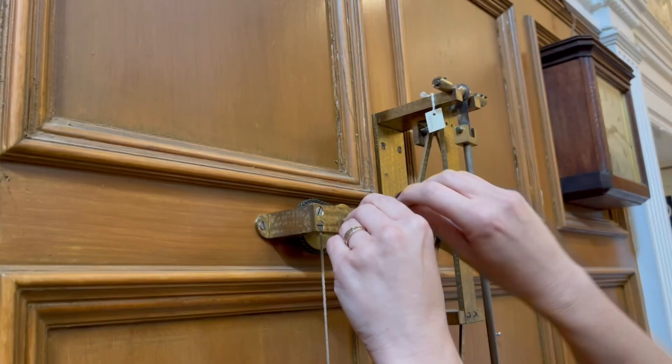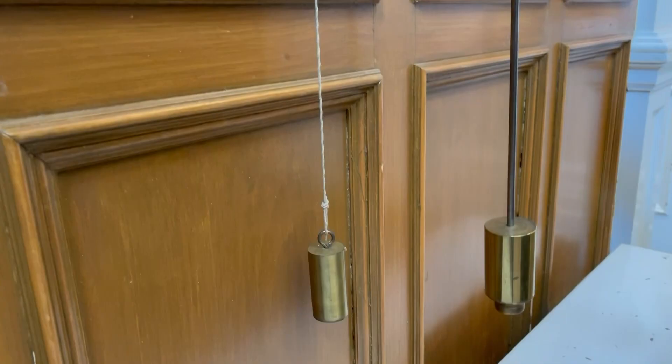This clock had to stay accurate within one second a day, and for public clocks of this size, that was absolutely unheard of in the middle of the 19th century. At the Museum of Timekeeping in Upton, you can see how it works.